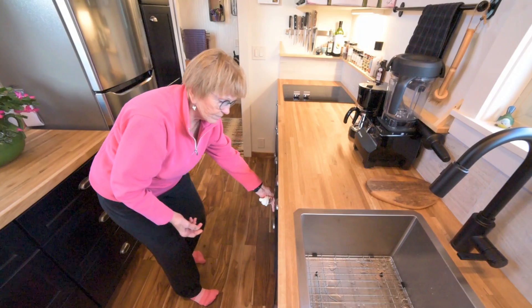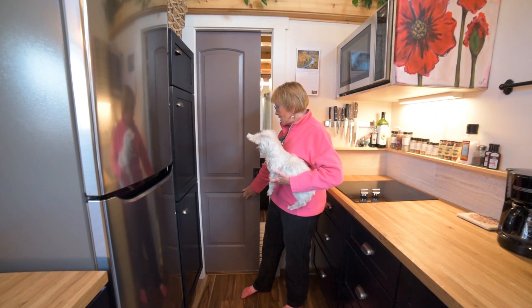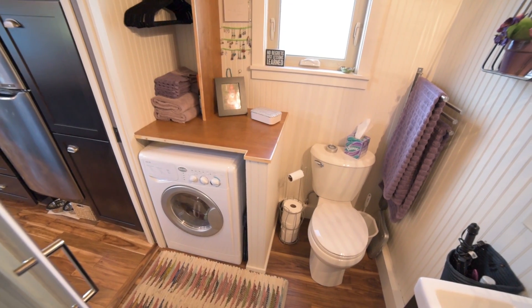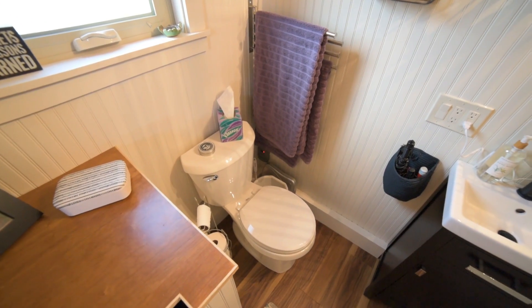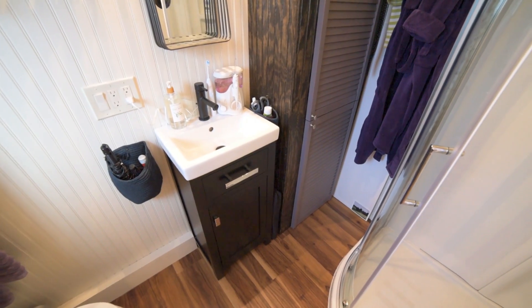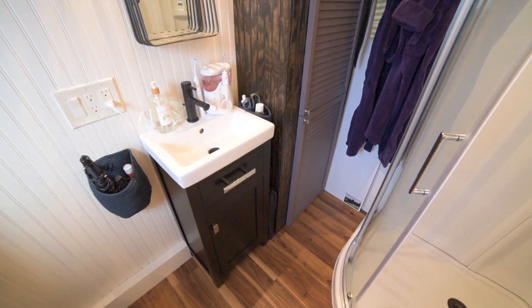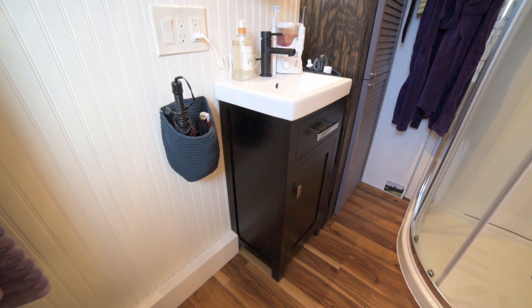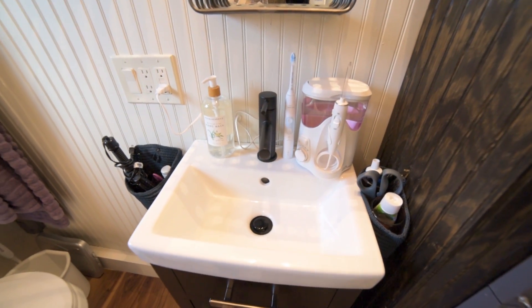I have a purple door for my bathroom, and it slides through so that there is some privacy there. In my bathroom, I have a washer-dryer, which I absolutely love, and a nice-sized shower. Water heater is here, and down below there's some storage, and my sink that I can brush my teeth in — that's all I need it for.